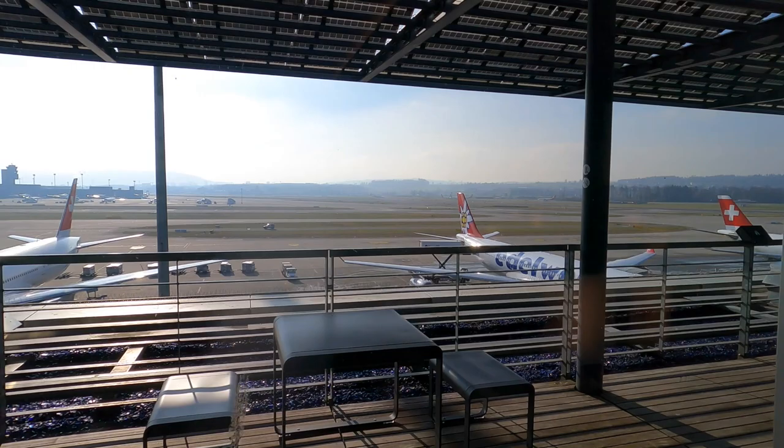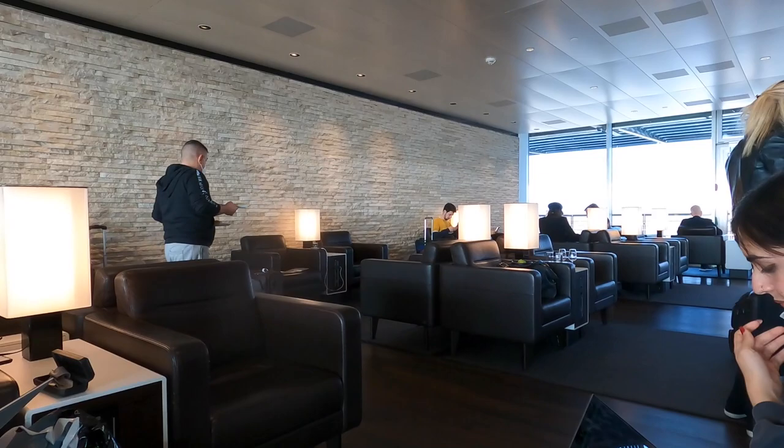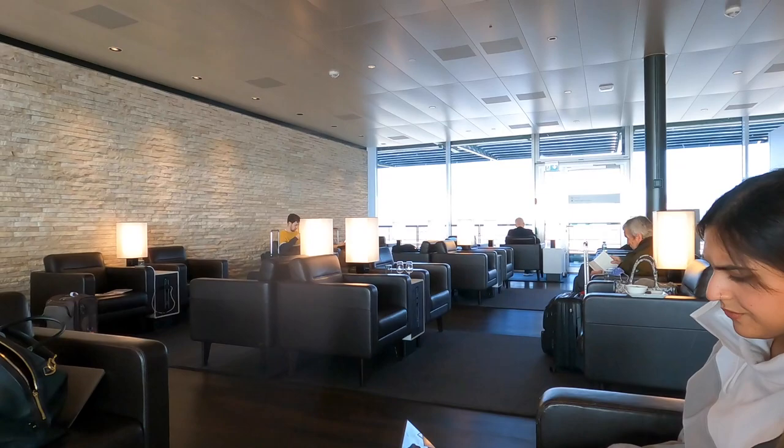When you enter the lounge you can see that the overall vibe inside is really good. The seating is really comfortable — the leather couches, the feel, the lamps — everything was really nice and fancy, up to the Swiss business class lounge level.